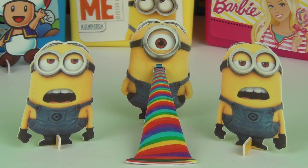Here they are guys, I absolutely love these. These are so cool. Very funny as well. I definitely like the minion in the middle.